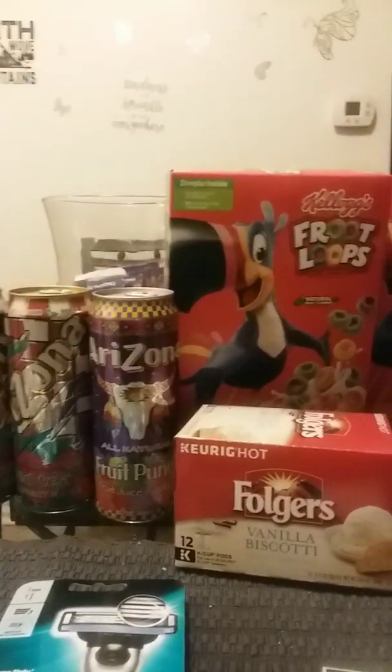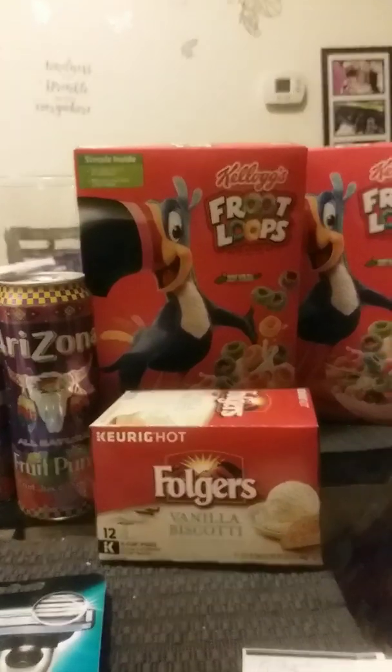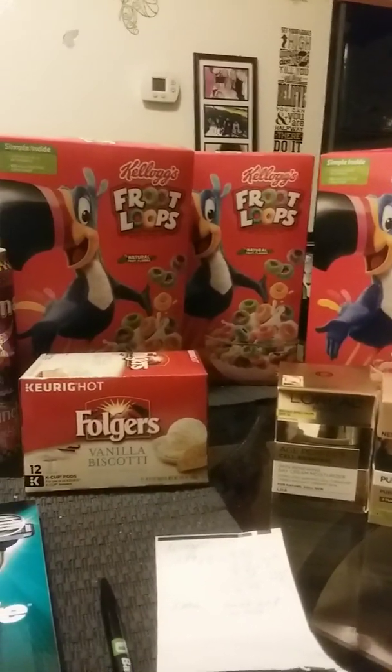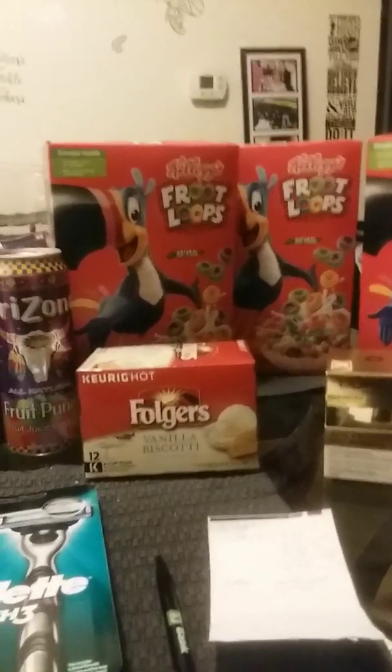Hello everyone. Welcome back to my channel. This is Couponing in Connecticut. My name is Anna. Sweet Sunday to all. I hope everyone enjoyed their weekend. I went out and was able to make some deals at CVS today, so let's get started.